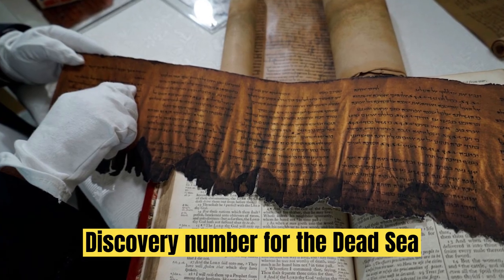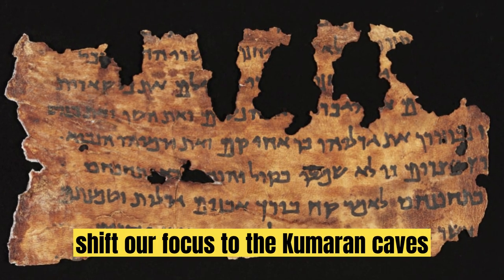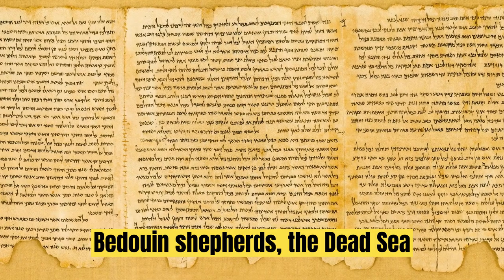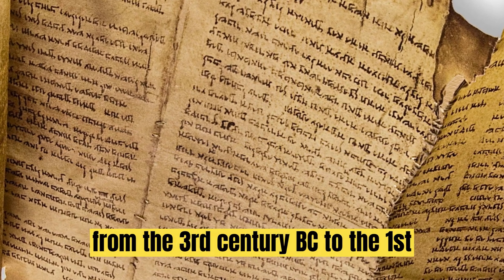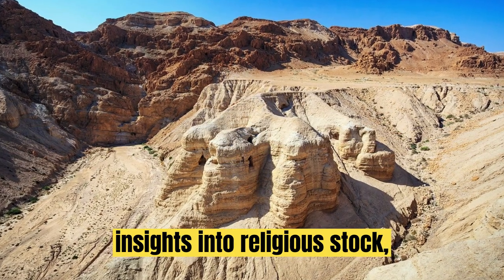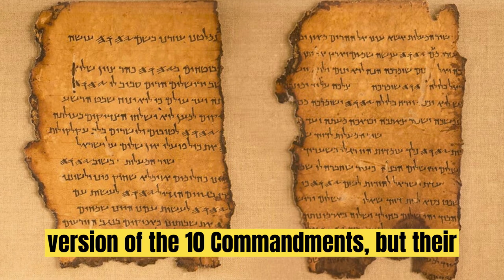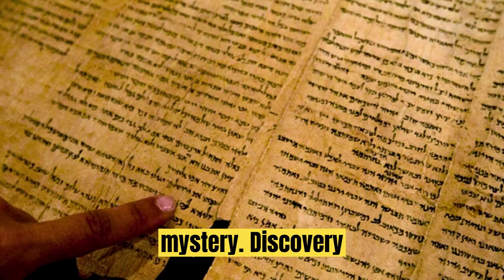Discovery No. 4: The Dead Sea Scrolls. Let's shift our focus to the Qumran Caves along the Dead Sea, where a groundbreaking discovery was made in 1946–47 by Bedouin shepherds — the Dead Sea Scrolls. These ancient Jewish religious manuscripts, dating from the 3rd century BCE to the 1st century CE, provide valuable insights into religious thought, Judaism, and early Christianity. The scrolls also contain the earliest version of the Ten Commandments, but their origins and authorship remain shrouded in mystery.